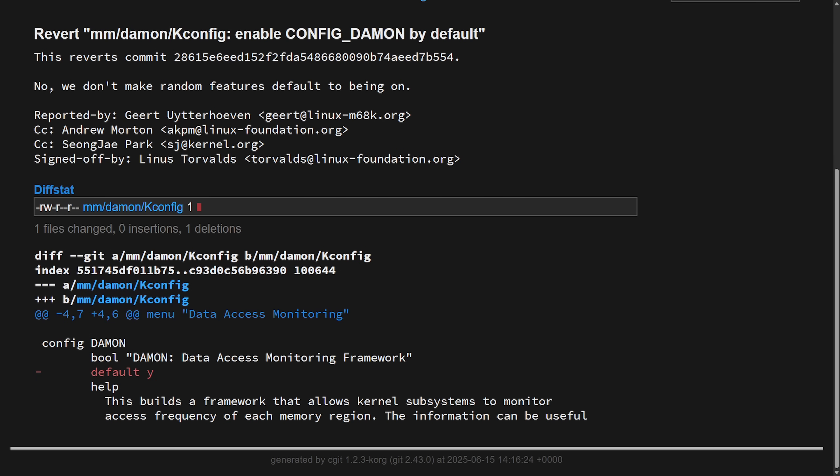Linus is reinforcing a longstanding kernel policy: default settings must stay minimal unless a feature is widely used, stable, and essential. DAMON is a nice-to-have tool, not an essential one. It's a little unusual that this was able to slip by Linus initially, since he gives a lot of attention to what gets merged during the release cycle. It also highlights that other kernel maintainers who allowed this through are clearly not in line with what Linus thinks, suggesting a philosophical difference — with some contributors potentially drifting from core Linux principles.